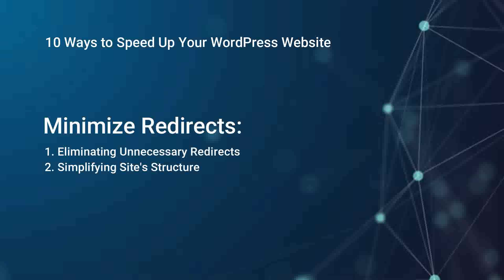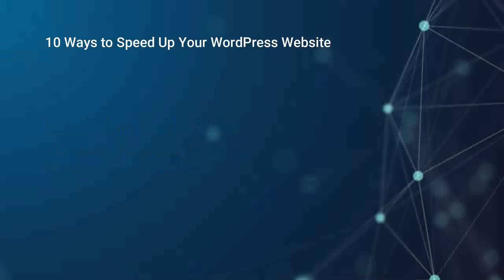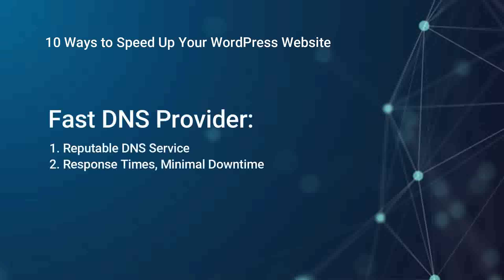Minimize redirects. Excessive redirects can increase page load times. Review your website's redirects and minimize their usage whenever possible. Simplifying your site structure and eliminating unnecessary redirects can significantly enhance speed.